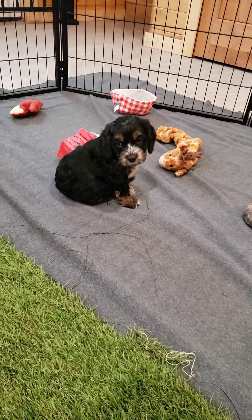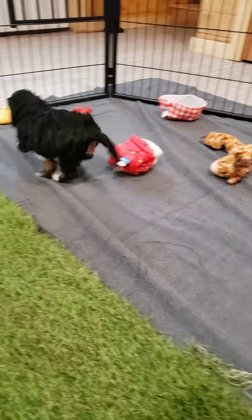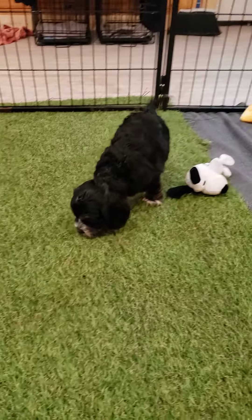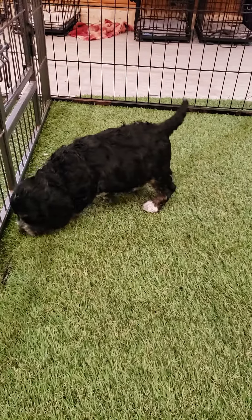He didn't get a spit bath, actually, just a moist, damp cloth. The stuff is one of my favorites to spritz on them — it has a dirt repellent in it, and it really is a great coat conditioner in between groomings.